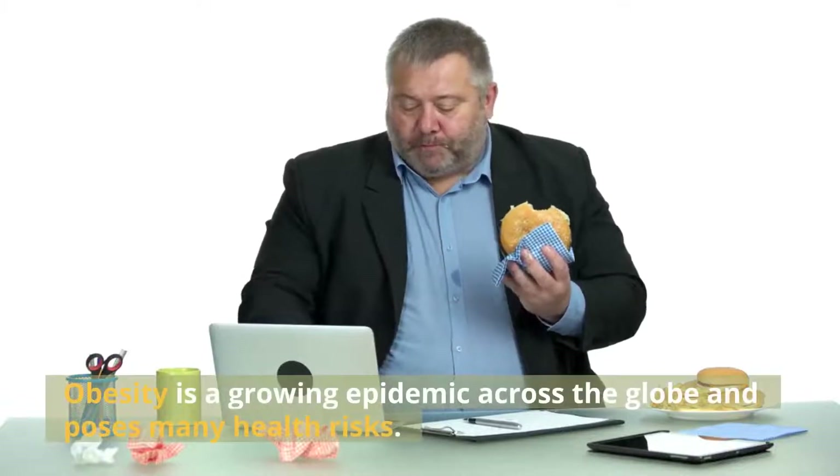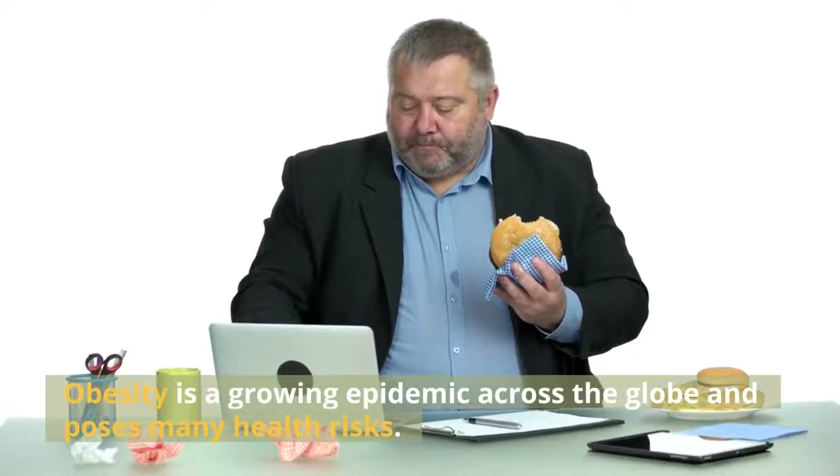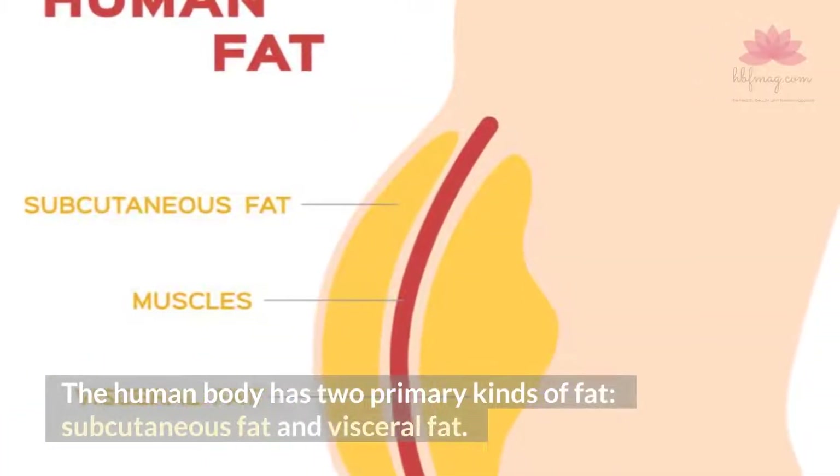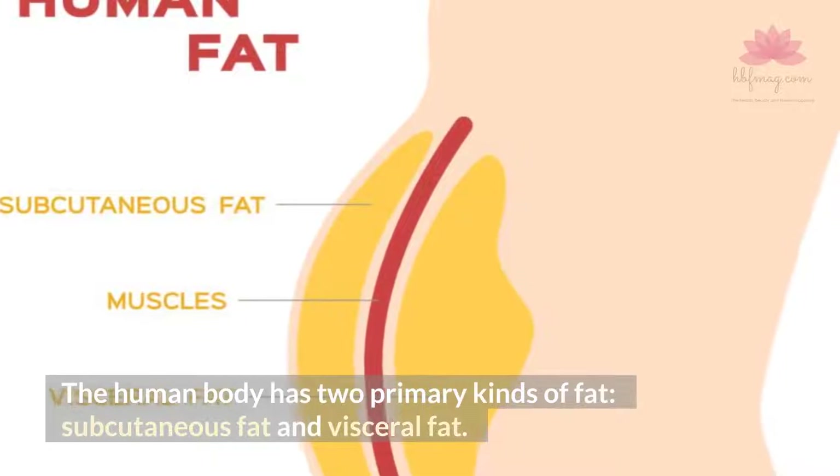Obesity is a growing epidemic across the globe and poses many health risks. The human body has two primary kinds of fat: subcutaneous fat and visceral fat.